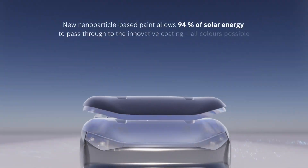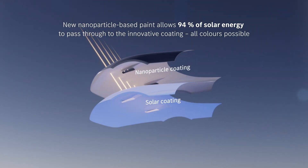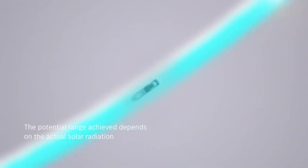As an advanced research project, it's too soon to know if this solar paint will make production, but the fact that Mercedes is talking about it publicly means there's some substance behind the concept. Here's to hoping the future includes cars fueled by free energy.